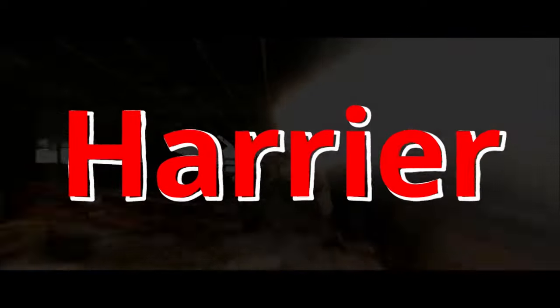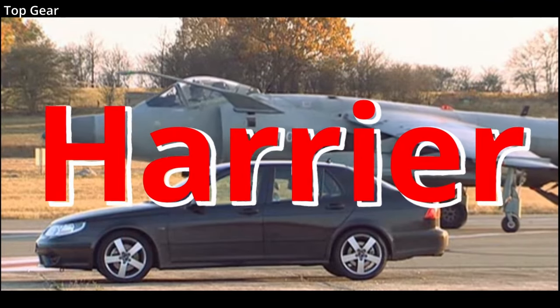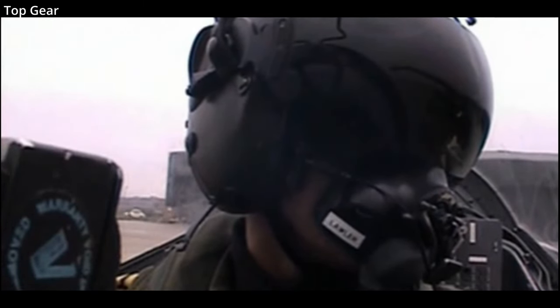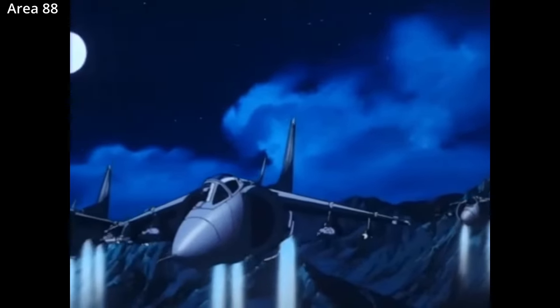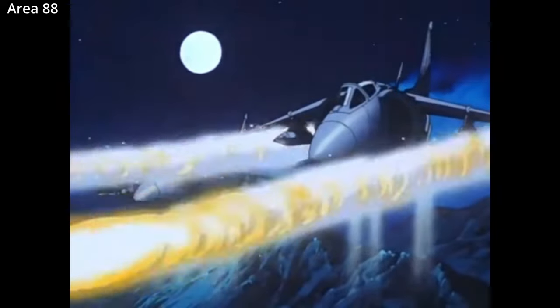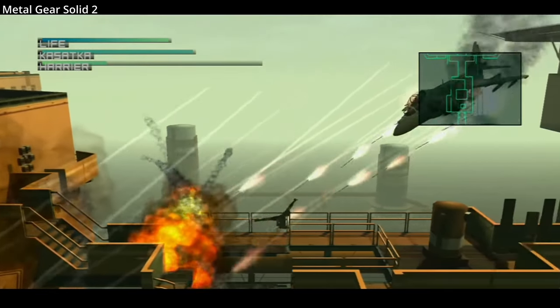The Harrier Jump Jet, a symbol of British engineering pride, easily recognizable for its distinct shape, and most importantly for doing something almost no other fixed wing aircraft can do: hover. This is an iconic aircraft that has a legendary appearance in pop culture, from movies to video games, and a remarkable record in actual combat.